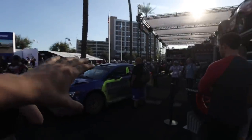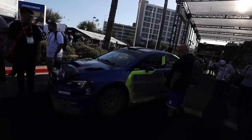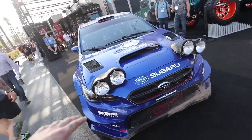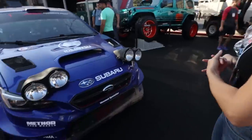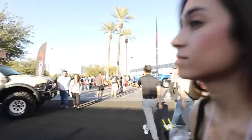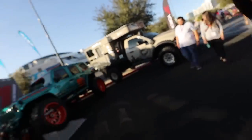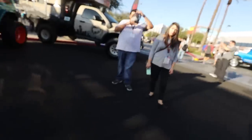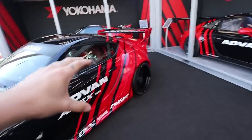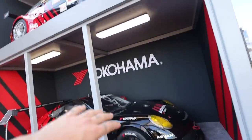One booth I had to come visit was the Yokohama booth. You guys know me and Yokohama work very closely together, and they brought out some pretty amazing cars this year. They have their Subaru rally car with Method wheels and Yokohama tires, plus the full rally kit. If they sold this rally kit I would 100% do it. They also brought out their OG ADVAN livery with the new Supra, and they have tons of other builds.